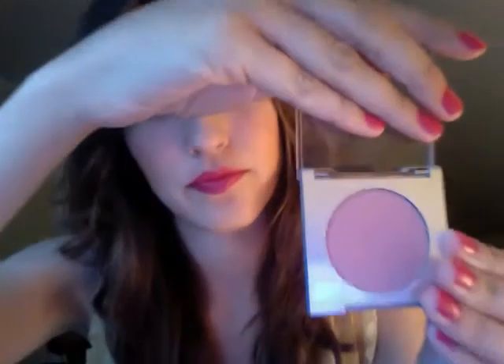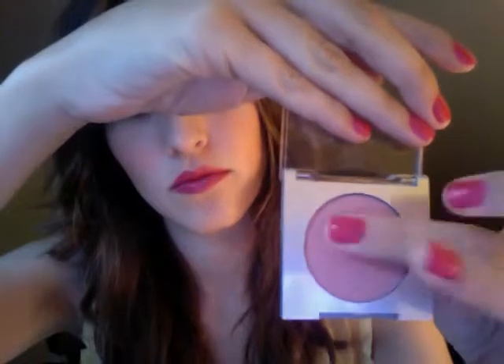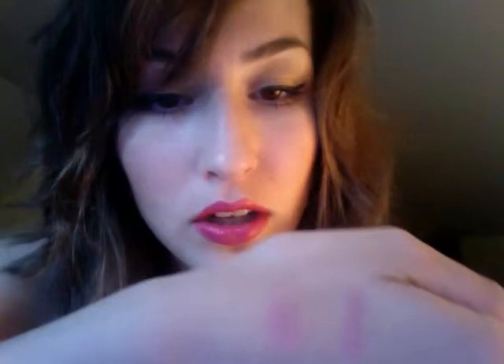The third is a really pretty pink blush. This is in the color Cupid. It's very smooth, and this is also really good for an everyday, natural kind of look. The blush is right there next to it.